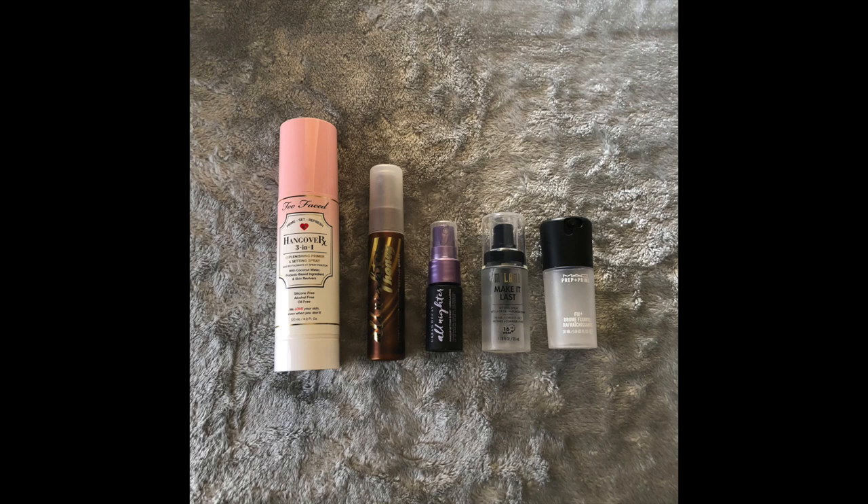Next on the list are facial setting sprays and primer sprays. The oldest one is the Too Faced Hangover RX — that's my favorite. The only other one purchased in 2019 is the Urban Decay Honey All-Nighter setting spray; the other three were freebies. My intention is honestly to get through all of these for 2020 and have no setting spray left over at the end of the year.